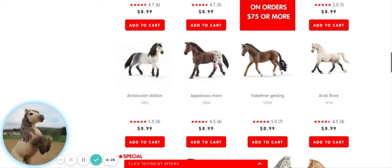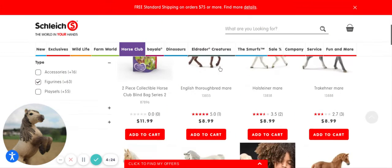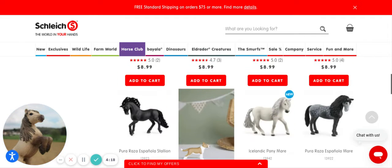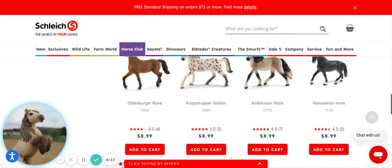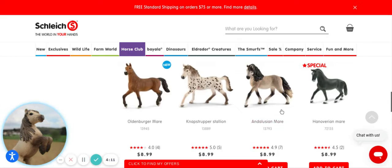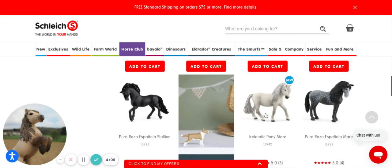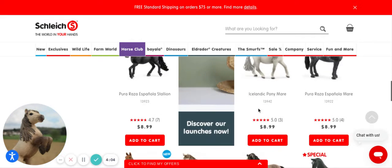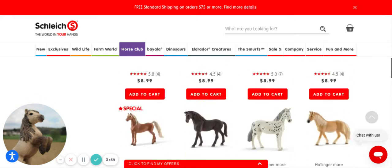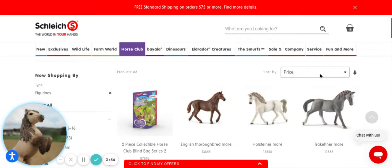To start off, I've been thinking I definitely need some new horses. The Andalusian mare is very pretty, this Icelandic pony is gorgeous, and the new snap strapper is beautiful. There's also a lot on Amazon.